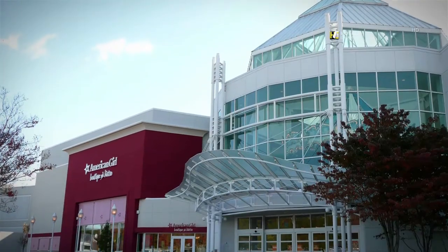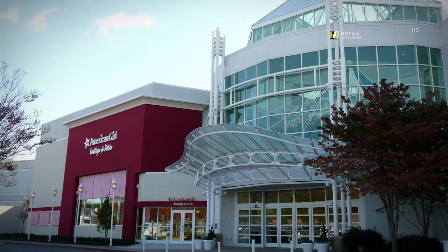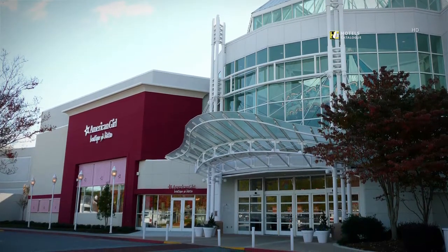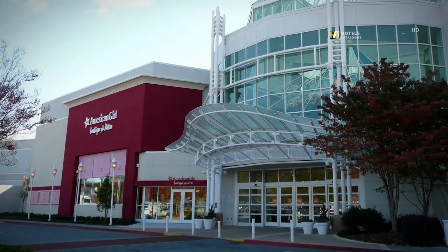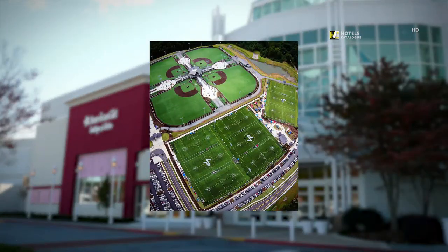Visit the only American Girl Boutique and Bistro in Georgia at North Point Mall in Alpharetta, where girls can enjoy their favorite shops, casual dining in the bistro, and extra-special celebrations. The premier sports vacation destination, LakePoint, is on track to be one of the world's largest and most unique destinations for travel sports, tournaments, and events.